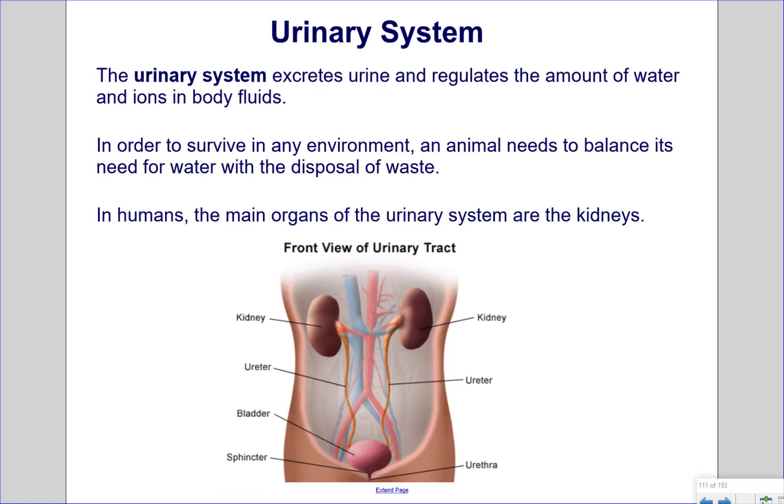Urinary system. The urinary system excretes urine and regulates the amount of water and ions in body fluids. In order to survive in any environment, an animal needs to balance its need for water and the disposal of waste. In humans, the main organs of the urinary system are the kidneys. Viewed from the front, we see the kidneys, which have renal arteries running through them and renal veins coming out — that's where blood flows into the kidneys and is filtered. Waste products are removed from the blood and put into urine, which travels from the kidneys through the ureters to the bladder. The bladder holds urine until the sphincter releases it and the urine is voided from the body.